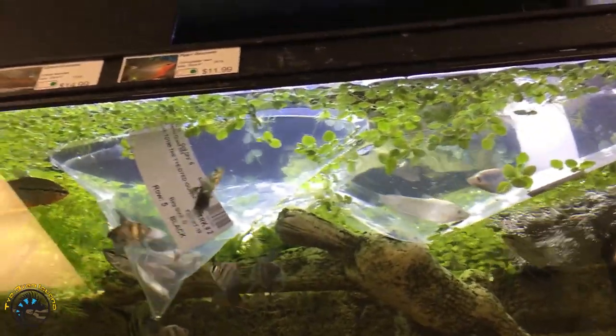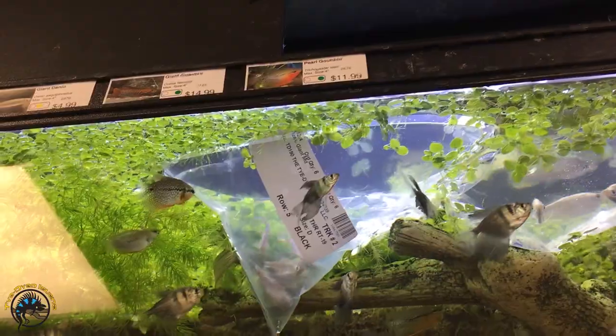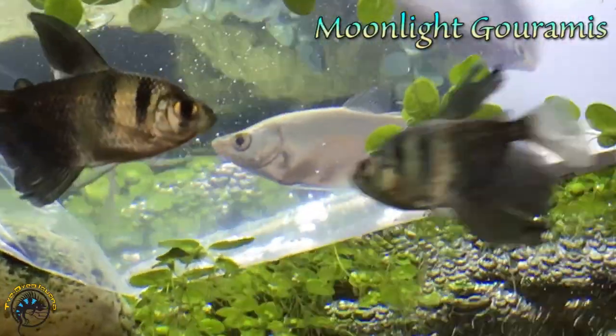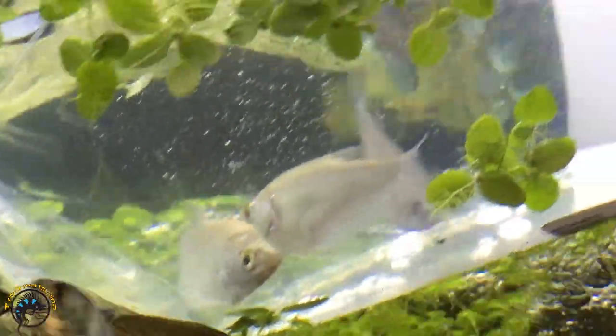All right guys, so we got in a bunch of new fish this week, including a bunch of stuff that we haven't had in a long time. First up is the Moonlight Gouramis - we haven't had those in a very long time, but we finally got some in. Got lucky this week.